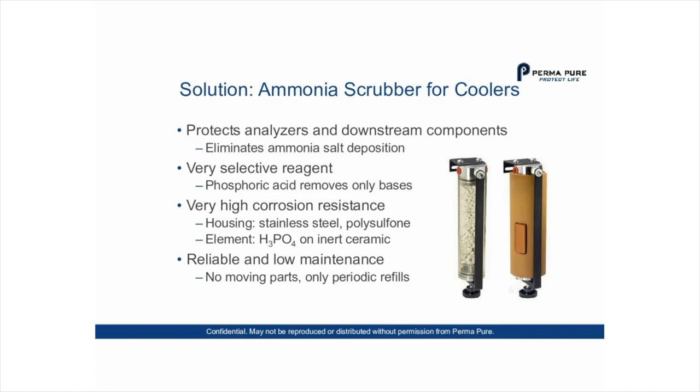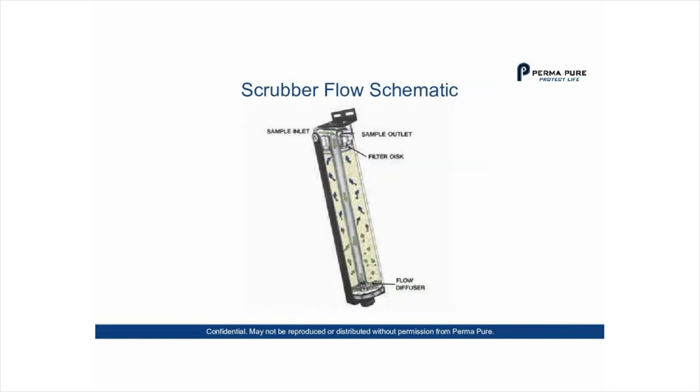The devices have very high corrosion resistance. Two types of housings are available: stainless steel and polysulfone. The element is H3PO4 on inert ceramic. They are reliable, low maintenance, have no moving parts, and only require periodic refills depending on how much ammonia is in the sample stream. In the flow schematic, both the sample inlet and outlet are at the top. The sample flows through the inside core, back up through the saddles and media, through a final stage filter, and out at the top.